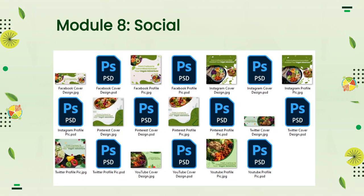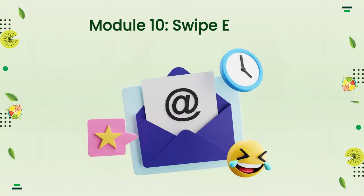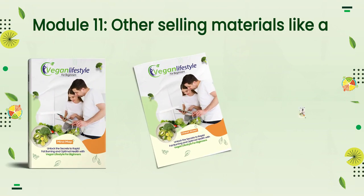Module 8: Social Media Graphics. Module 9: PDF Graphics. Module 10: Swipe Emails. Module 11: Other Selling Materials like a Mind Map, Cheat Sheet, and Top Resource Report.